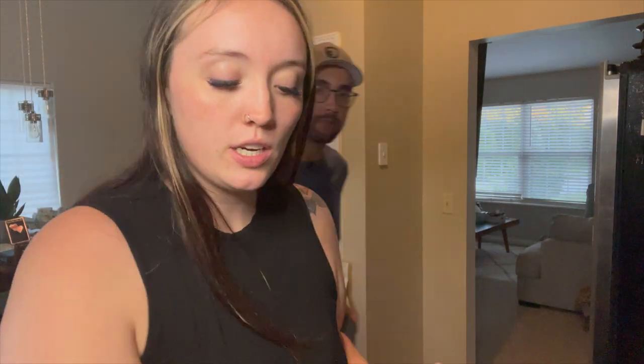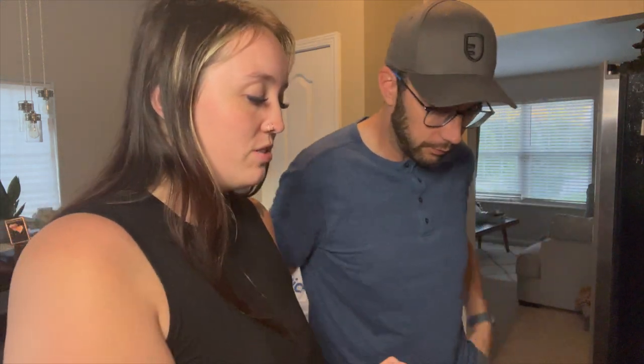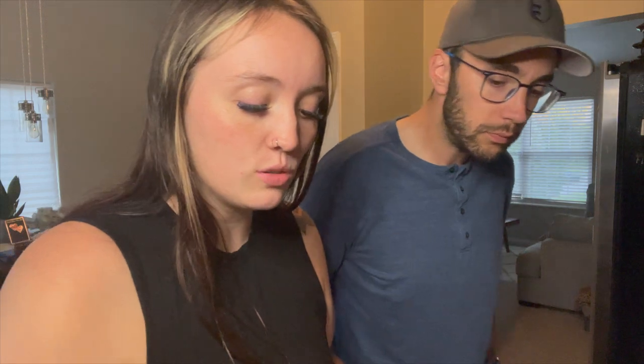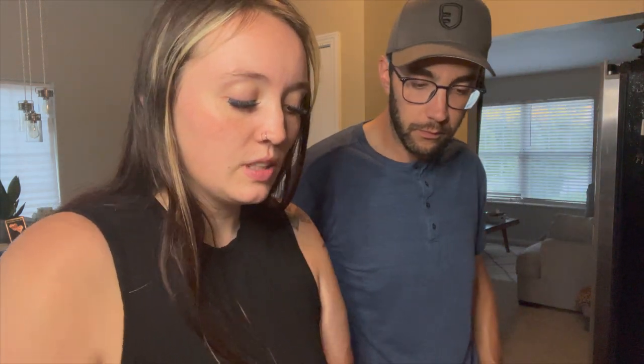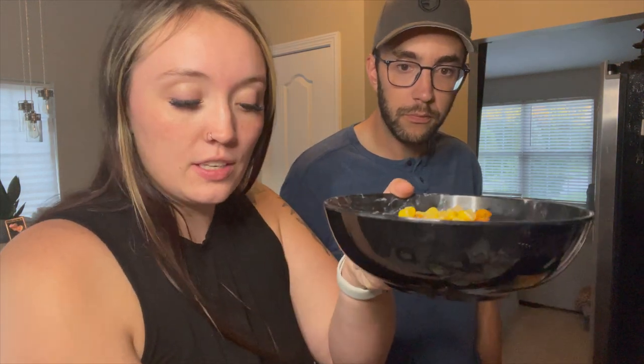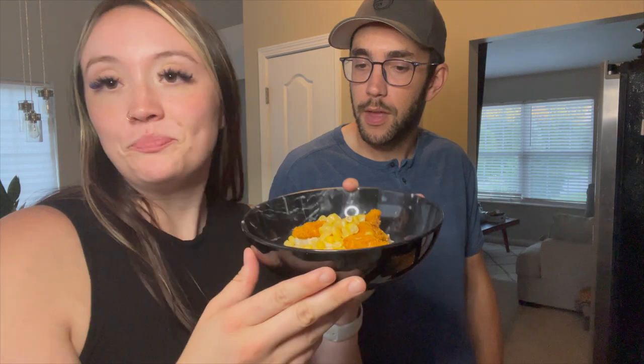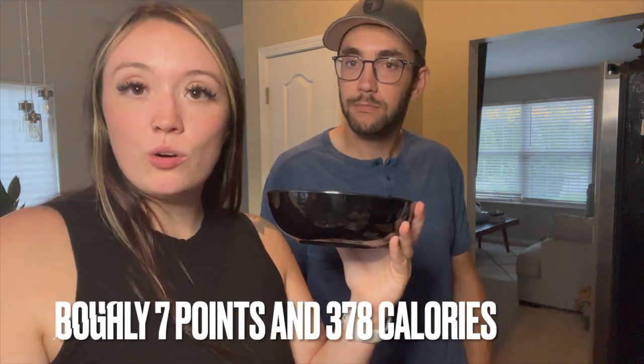The chicken has been cooking for 10 minutes — I'm going to flip it and stick it back in for another 10 minutes. In the meantime I'm making Bob Evans mashed potatoes. If you want a lower point version, the Trader Joe's mashed potatoes are really good, but I didn't have those so Bob Evans it is. Dinner is officially done: Bob Evans mashed potatoes, shake-and-bake chicken, and corn that I heated up. You can add gravy, but I'm not a gravy fan. Salt and pepper on top, and we're going to eat!